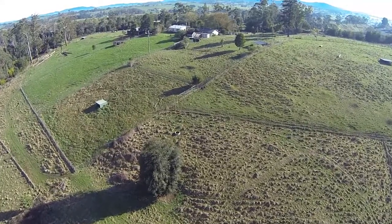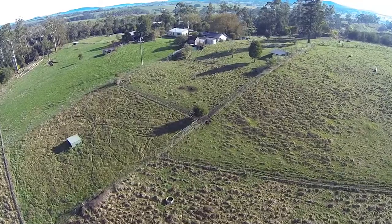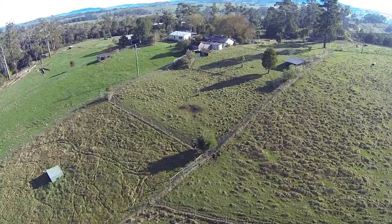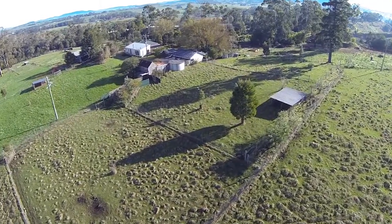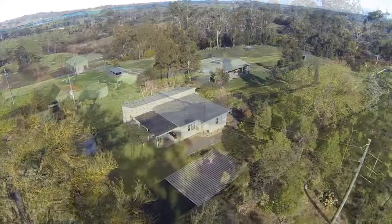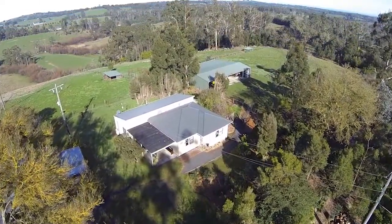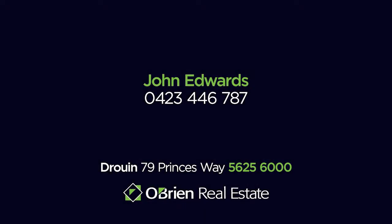A beautiful natural setting — this is your chance to live in a friendly country community. If you would like to inspect this beautiful property, call John Edwards at O'Brien Real Estate on 0423 446 787.